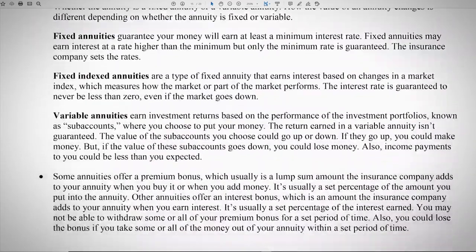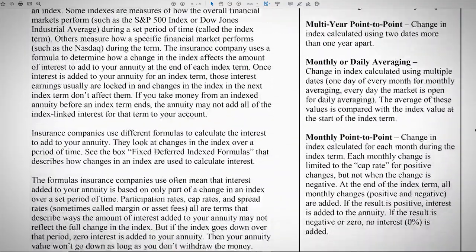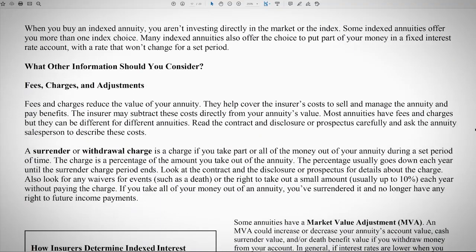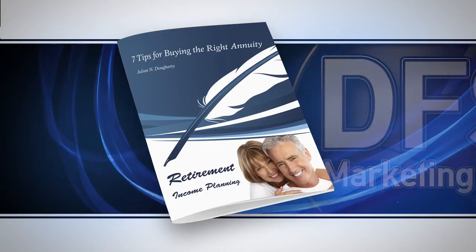Are you wondering, is a variable annuity better than a fixed annuity? Are you wondering, should I purchase a multi-year guarantee annuity — is it like a CD? Should I use a single premium immediate annuity for income over an index annuity with an income rider? The answers to some of your questions are in the Seven Tips for Buying the Right Annuity booklet.